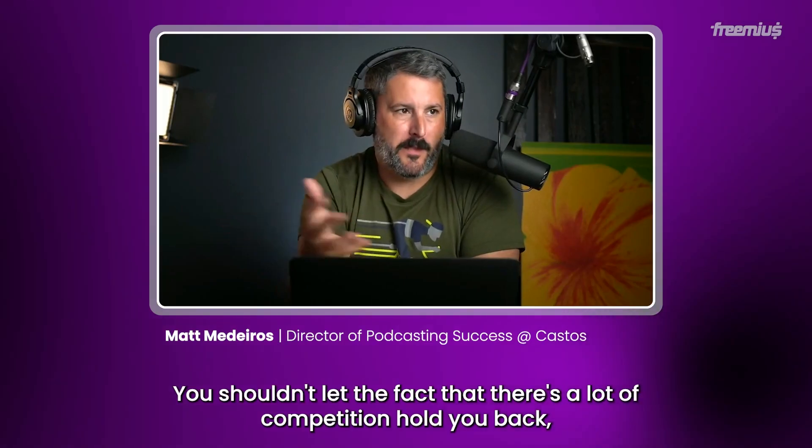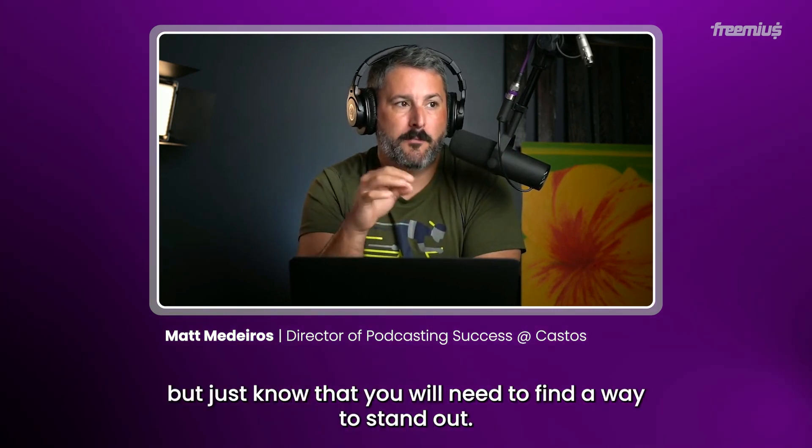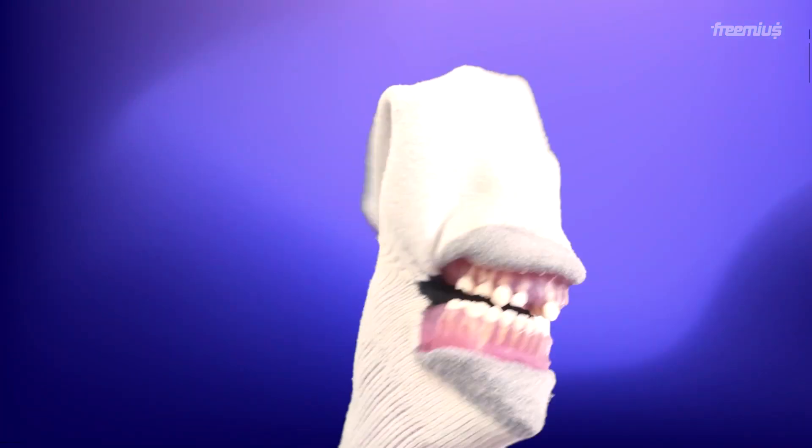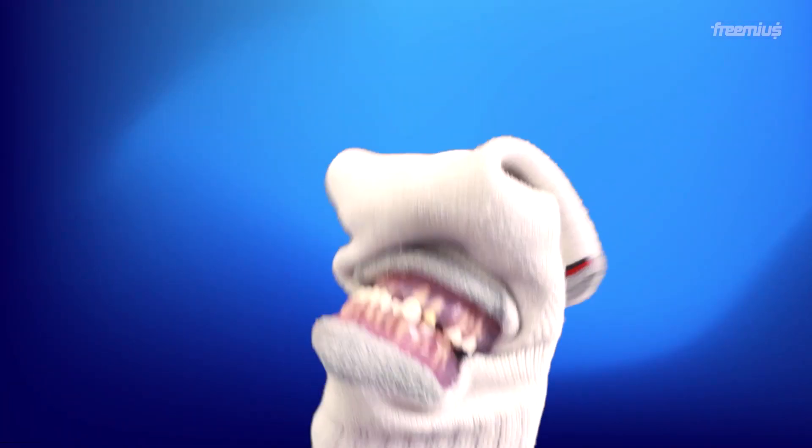The first step in making Elementor templates lucrative is deciding what kind of site and audience you're building for. Choosing what to build and who to sell to will impact how many people are interested in the template and how much they're willing to pay for it. The biggest risk would just be the amount of competition. This is Matt Medeiros, a WordPress hero. Matt stresses that if you want to get your foot into this business, you need to consider that lots of other people are doing this. You shouldn't let the competition hold you back, but just know that you will need to find a way to stand out.